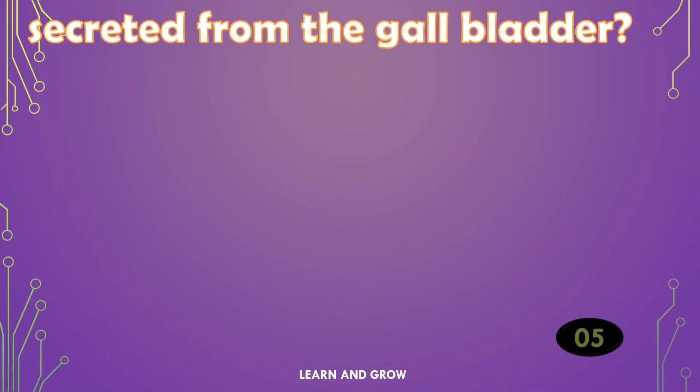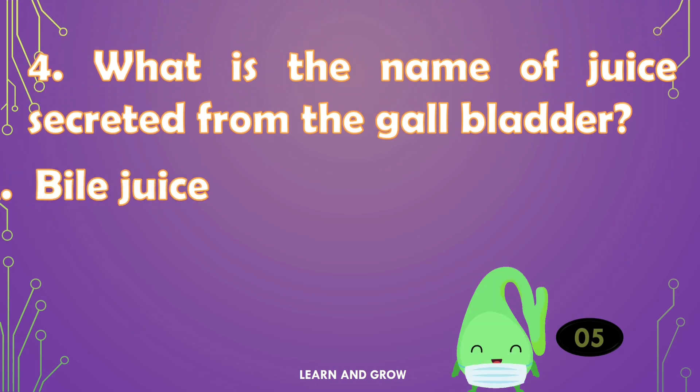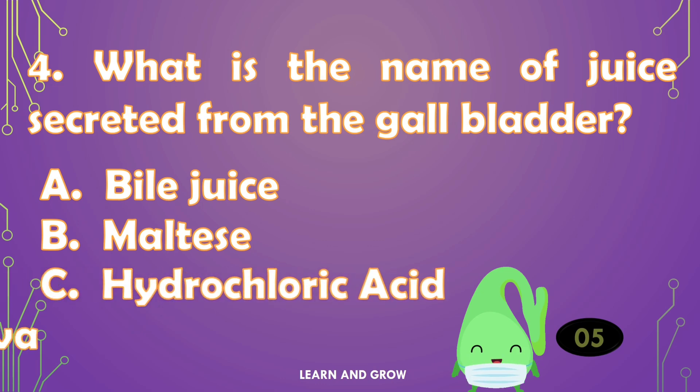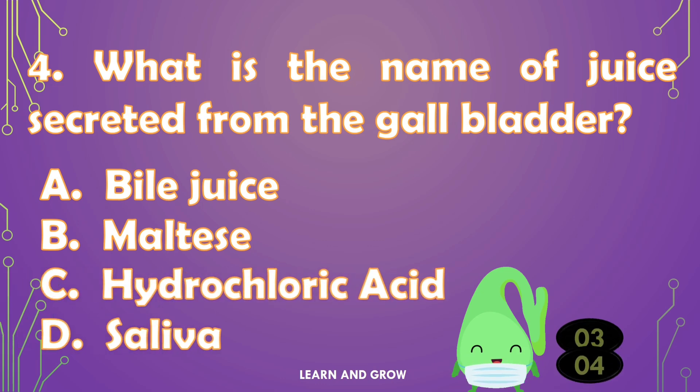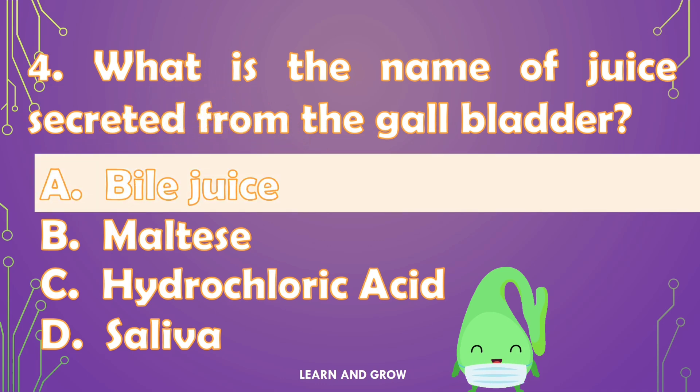What is the name of a juice secreted from the gallbladder? The right answer is option A — Bile juice.